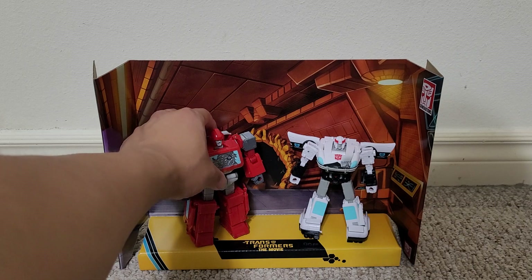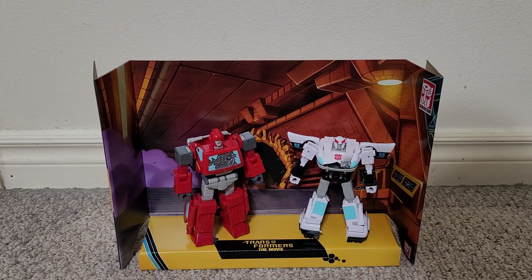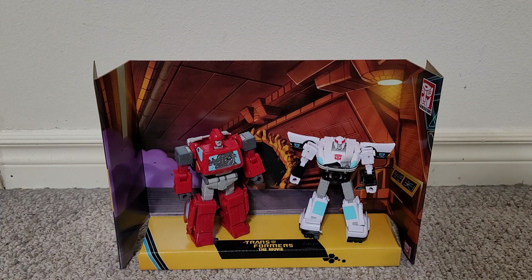All in all, arguably the most accurate representations of these characters in both modes, with fun transformations. This is probably the best way to pick up the most recent Generations Prowl right now. Ironhide has already been released in his own wave in Studio 86, so you probably have him if you really wanted him. But if you're willing to overlook the battle damage — and even with the battle damage — this is a great set to pick up. Please like this video and if you do please subscribe to my channel. That's it for my review, bye.